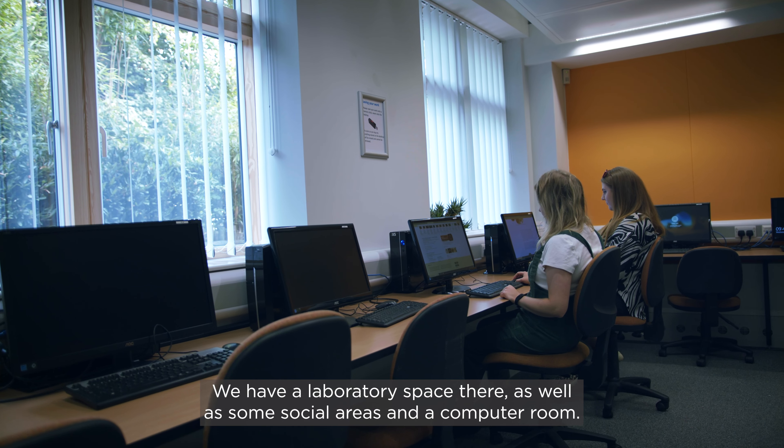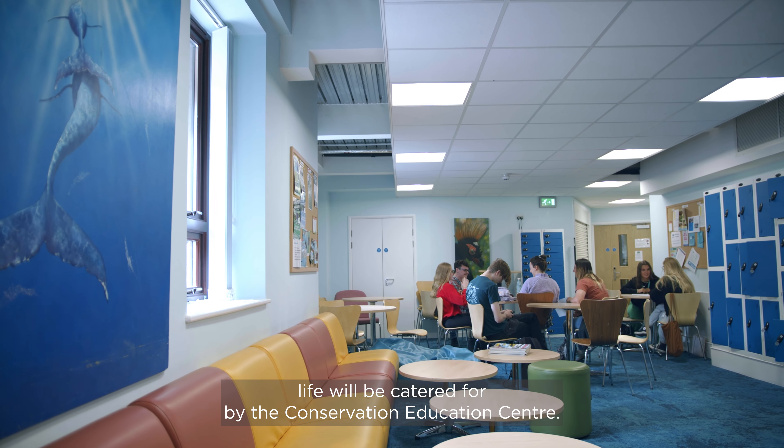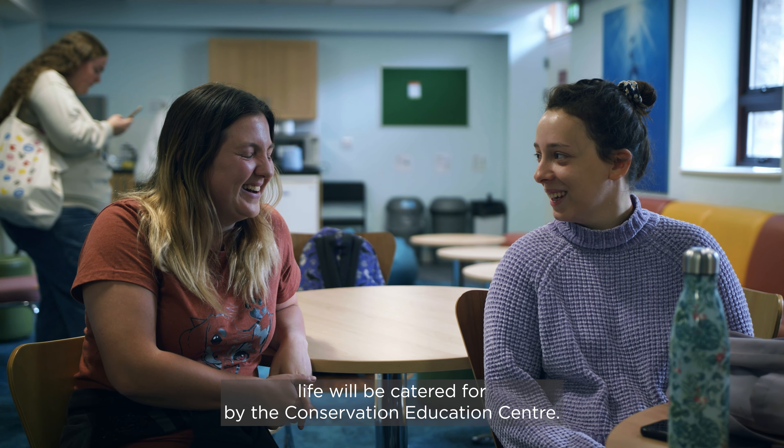As well as some social areas and a computer room. So all of the things that students need as part of their university life will be catered for by the Conservation Education Centre.